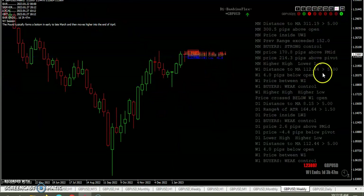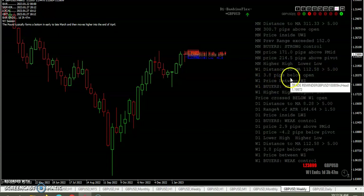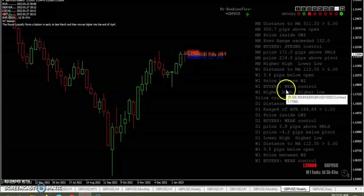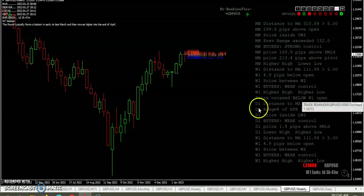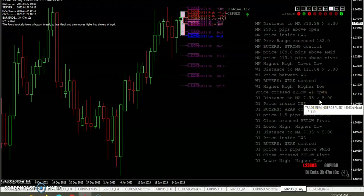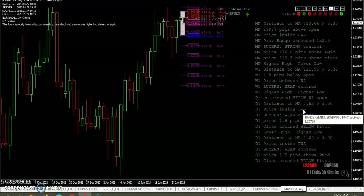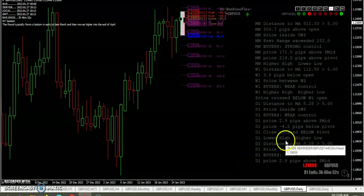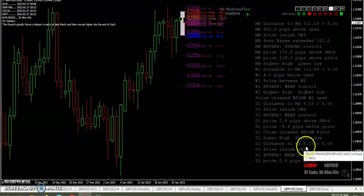Moving down to the weekly — we're barely above indicator two, or actually below the open, where price is in between the wick zones, so we're in the body of the candle. Buyers weak control at the moment. Higher high, higher low. We've crossed below the weekly open. Moving to the daily — we're barely above the EMA5. We're inside the lower wick zone on the daily. Buyers weak control. Barely above the previous mid by 1.8 pips. We've crossed below the daily pivot. We have a lower high and a higher low — that is an inside bar. We're only eight pips away from indicator two, inside the lower wick zone.